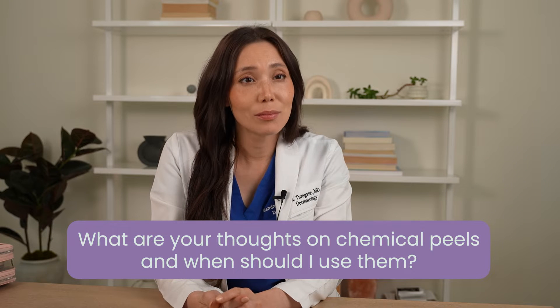What are your thoughts on chemical peels and when should I use them? I am a fan of chemical peels. I consider it to be kind of like a gateway procedure into other cosmetic procedures, since it's a pretty easy procedure to get done.